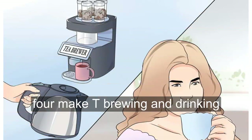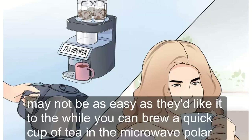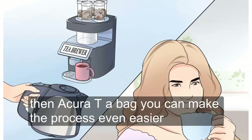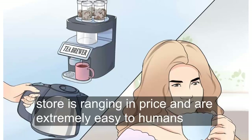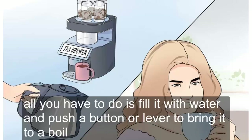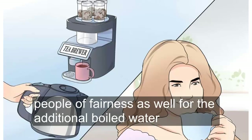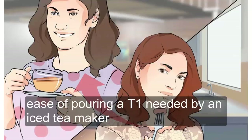Make tea brewing and drinking easy. One hurdle some people face is that brewing tea, while not an incredibly arduous process, may not be as easy as they'd like it to be. While you can brew a quick cup of tea in the microwave — pour water into a ceramic cup and heat for two minutes until boiling, then add your tea bag — you can make the process even easier. Purchase an electric tea kettle. Electric tea kettles are readily available at many bath and kitchen stores, ranging in price, and are extremely easy to use. All you have to do is fill it with water and push a button or lever to bring it to a boil. You can brew tea by the cup or add several tea bags to the entire pot once the water has boiled. Keep a thermos as well; fill with water, add the green tea, and keep by the kettle or your desk for ease of pouring a tea when needed.